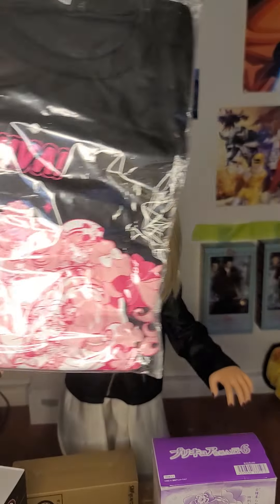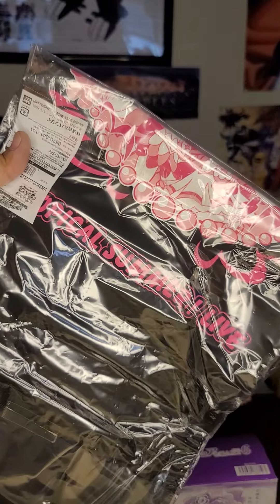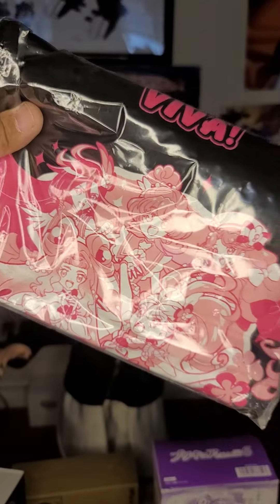Number eight is a Pretty Cure live t-shirt that says 'Viva Tropical Summer' — a live t-shirt, so awesome.